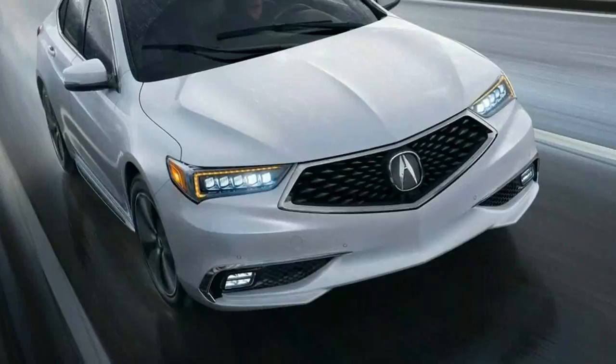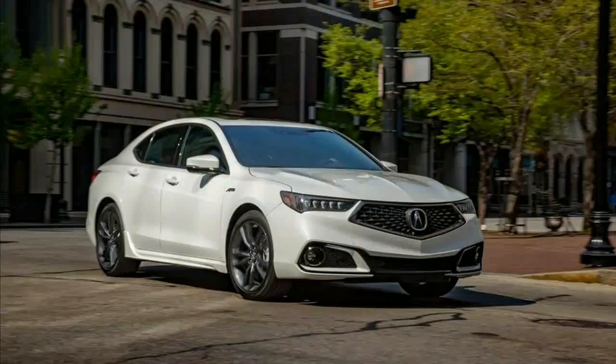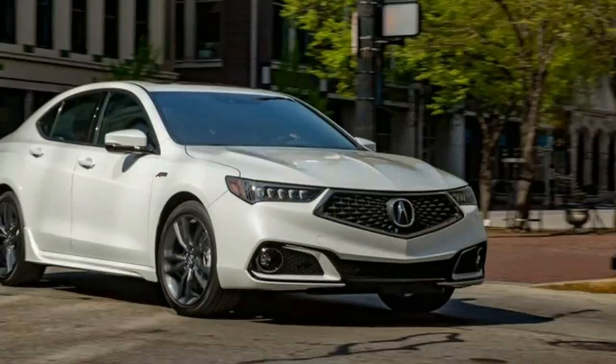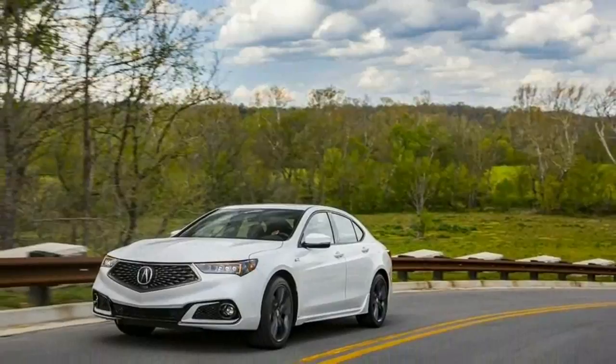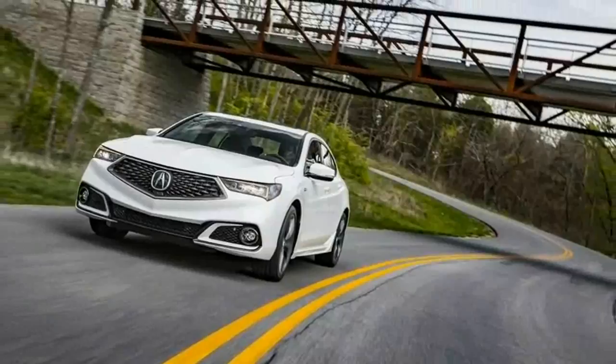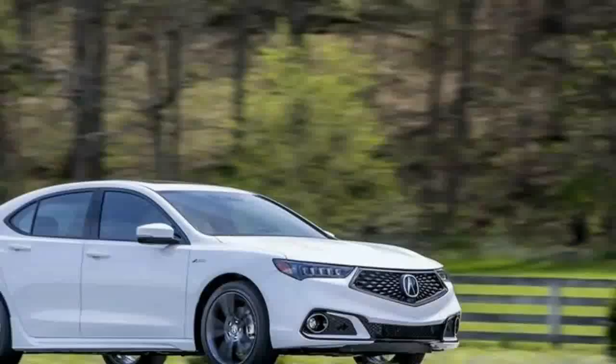For driving enthusiasts, Acura brings back the sporty A-Spec trim to the lineup. A-Spec is a nod to Acura's performance roots, but without much in the way of performance gains. The trim is mostly cosmetic — while it's not as aggressive as an AMG Mercedes-Benz, it gets you distinctive bumpers and larger wheels with wider tires.